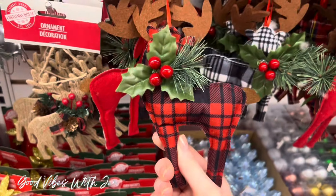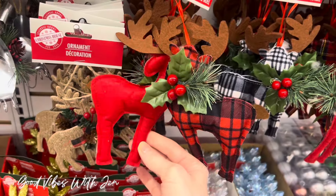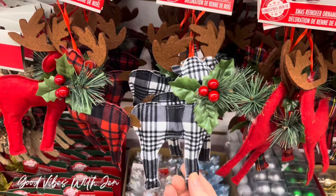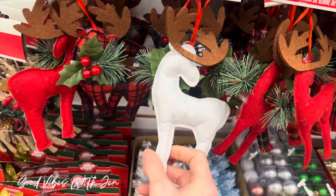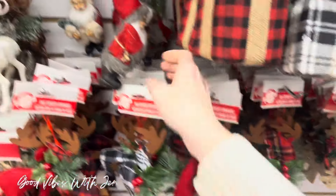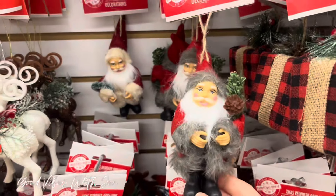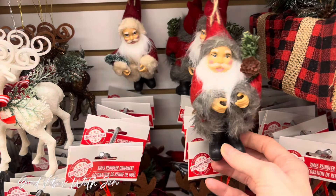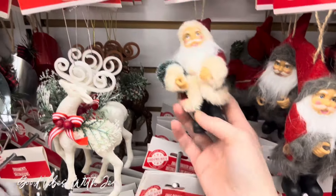I think all these felt reindeer ornaments are new — we have plaid and red, and then we have the black and white. You can turn it either way depending on what you like. There's a multi-color as well. I haven't seen these vintage-looking Santas before either — I think they're actually pretty well done.